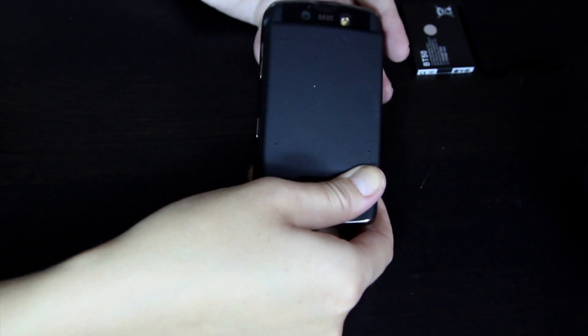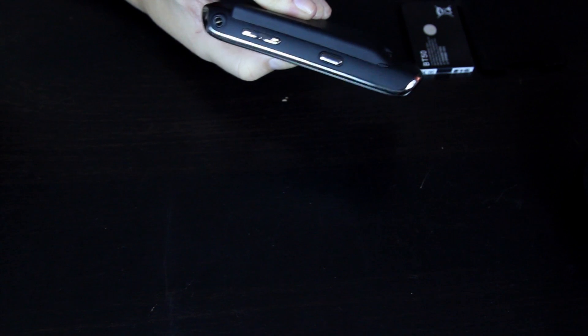Some extended batteries come with this door, but some of them do not, so it's something to take into consideration when purchasing an extended battery.